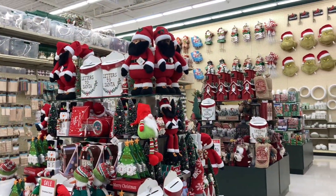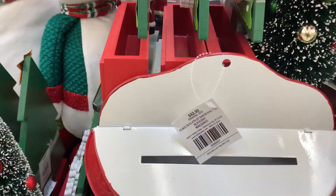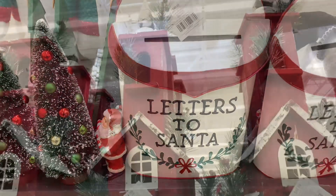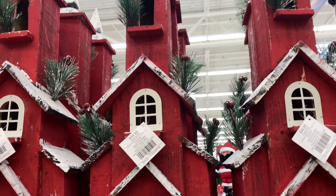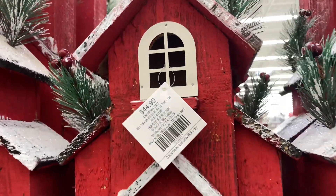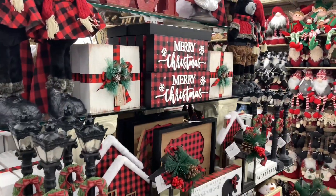Those nutcrackers are beautiful. I love this Santa mailbox — I have not seen that before. It may be something that has been here, but I have never seen it. I just thought it was so cute. This red church — oh my goodness, I want that for my porch. I think it's gorgeous. There's just so many beautiful things to look at here at Hobby Lobby.